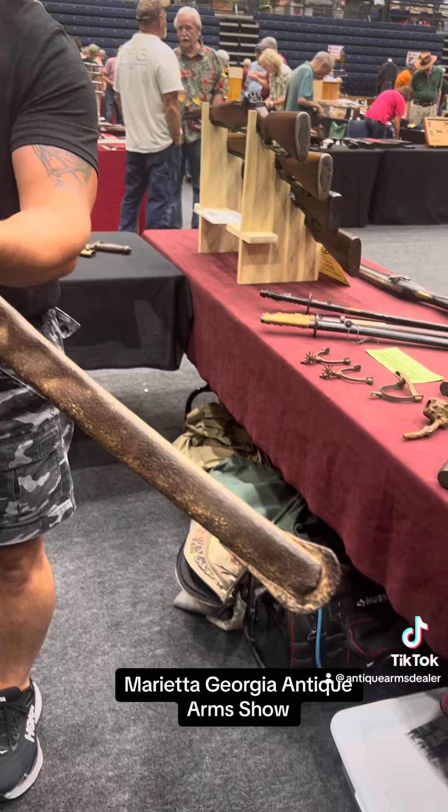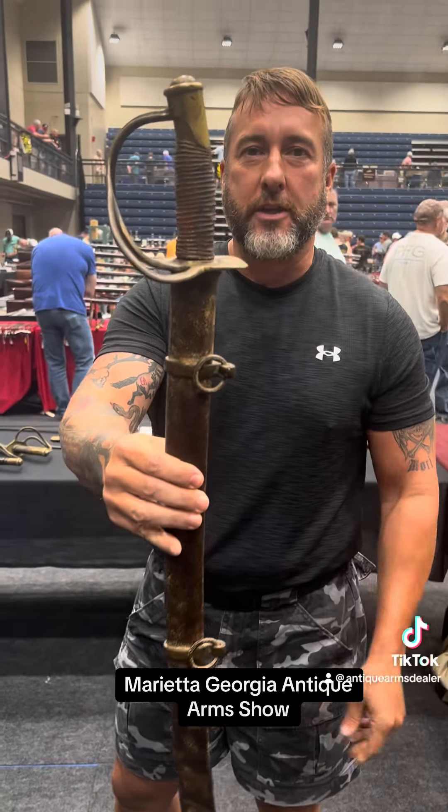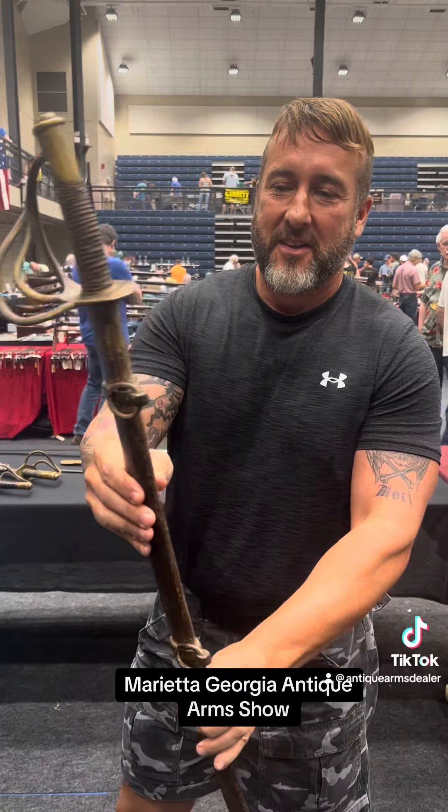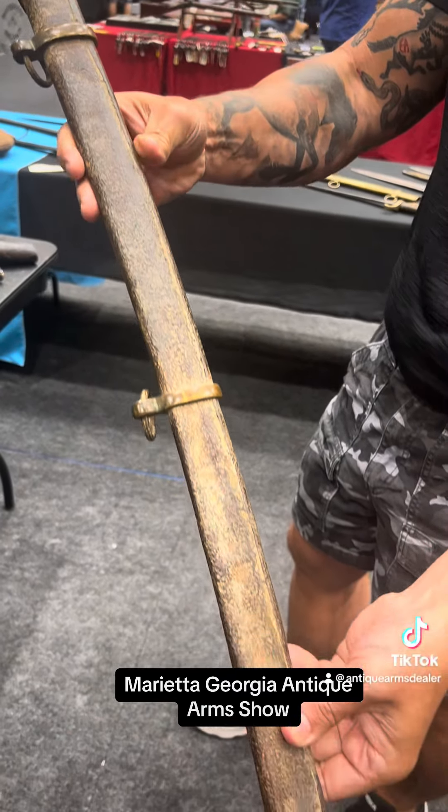Here is a Confederate Cavalry Sabre made in Richmond, Virginia by the Bull and Gamble Company. It's got a classic lap seam on there, and that brass hardware has got a beautiful patina.